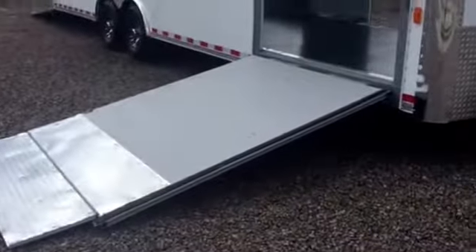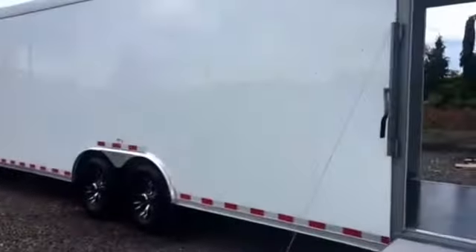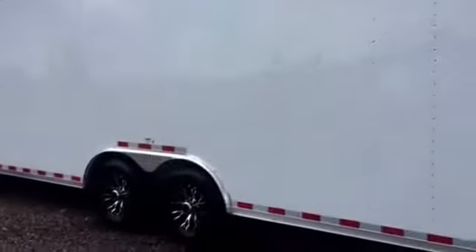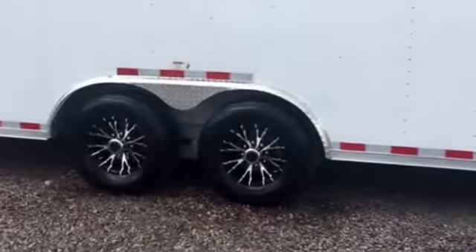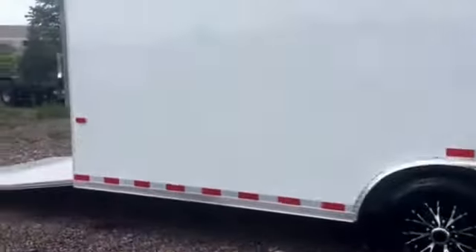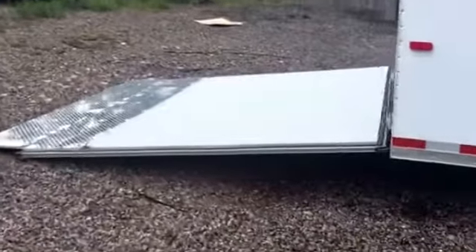It does come with a transition flap. Two 6,000-pound axles, brakes on all four wheels, and it does have the black aluminum wheels on it — it looks really nice. Rear ramp door with spring assist close, and it also has a diamond plate transition flap.